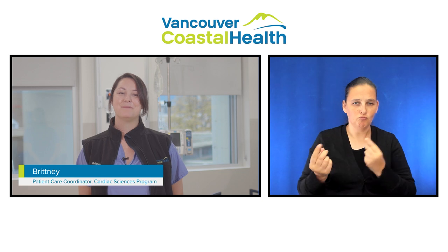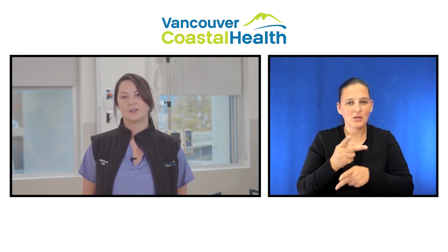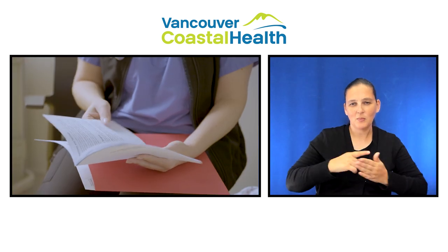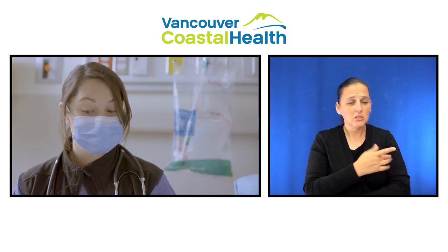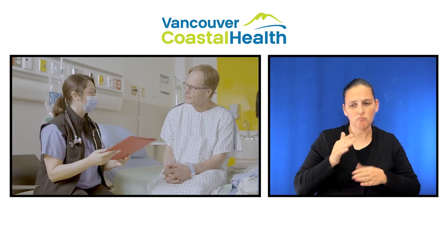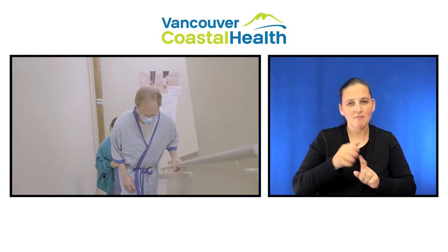Hi, my name is Brittany and I'm a Patient Care Coordinator with the Cardiac Sciences Program at Vancouver General Hospital. Most patients can expect to go home within five days of their surgery once they're able to move and walk independently, walk up and down a flight of stairs, and once they are medically stable.